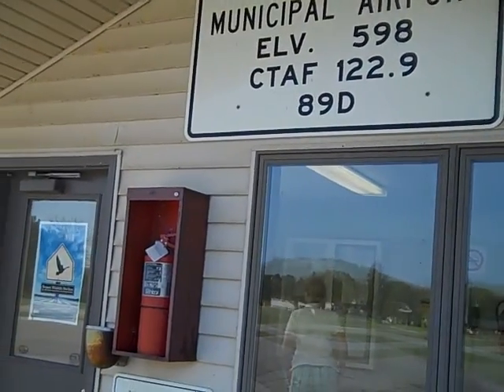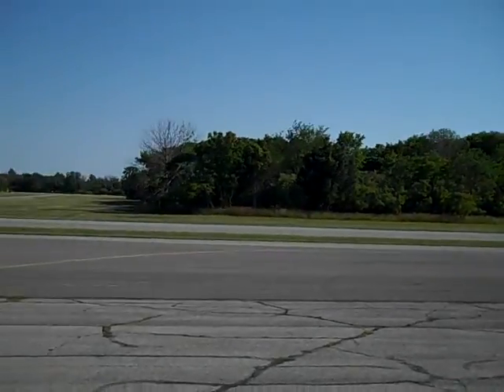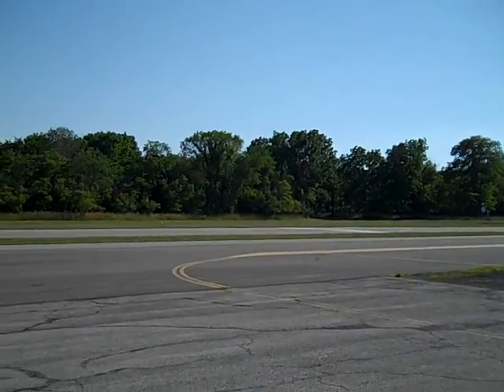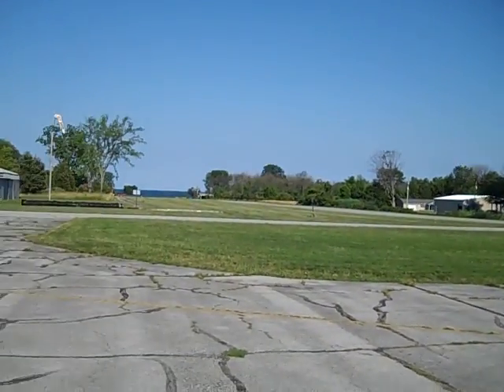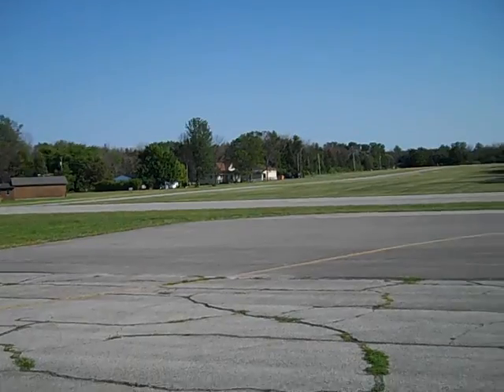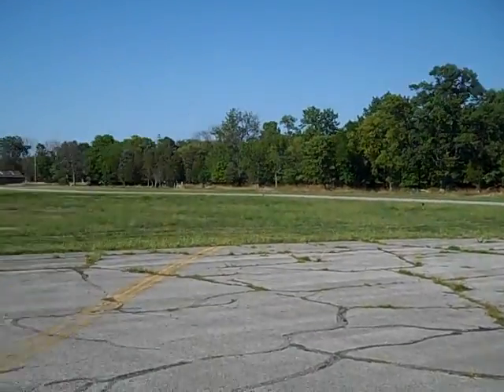This is the Kellys Island Municipal Airport on Kellys Island, Ohio. It's got an east-west runway — that's runway 9 over there. It takes off directly out over the lake, and you've got runway 18/36 departing north and south.